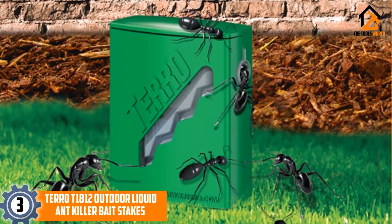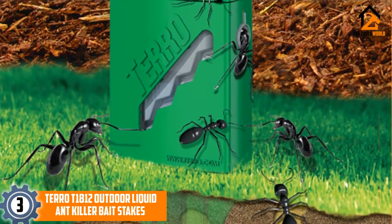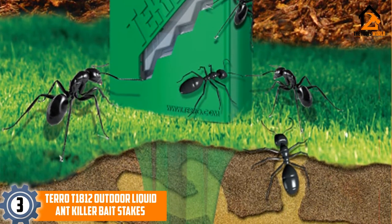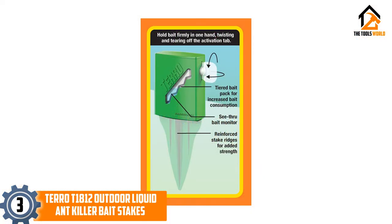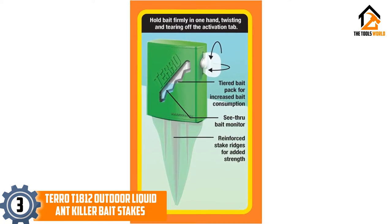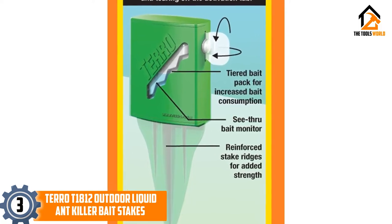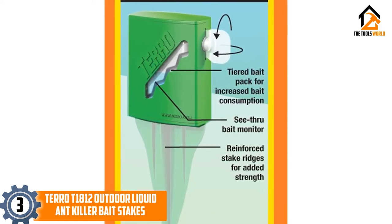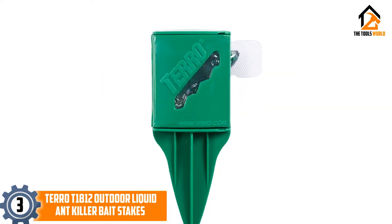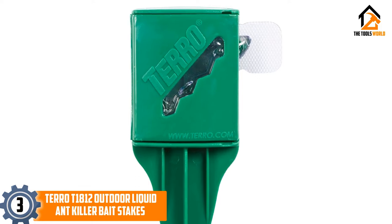At number 3, we have the Turo T1812 Outdoor Liquid Ant Killer Bait Stakes. These are designed to attract and poison ants, effectively eliminating them without requiring you to spread toxic products around your home and yard. These stakes are ready to use and require no filling or preparation, and can just be set up straight out of the packet. As an added bonus, the bait stakes are designed with a see-through window to make it easy for you to monitor how much bait remains in each stake. The poison used kills slowly enough to give the ants time to transport the bait to the queen, killing the entire colony rather than just the workers.